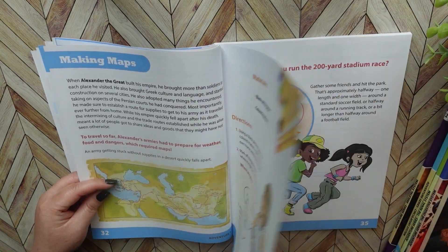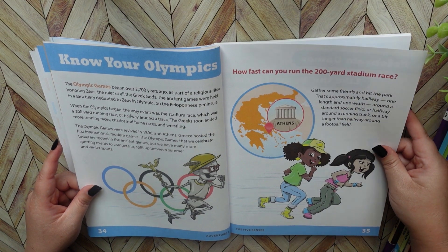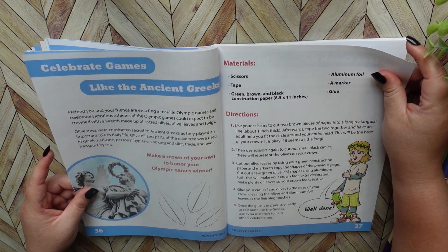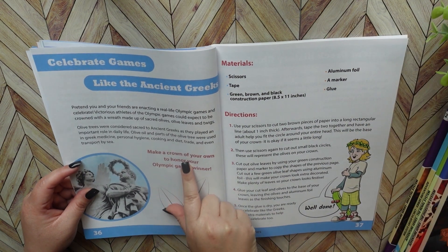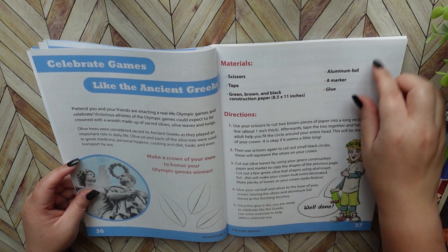You go into making maps, then Know Your Olympics — some more reading about the Olympics in ancient Greece. You have more information about the Olympic Games, and then there's an activity where you're going to be making a crown of your own to honor the Olympic Games winner. Just a fun little activity.